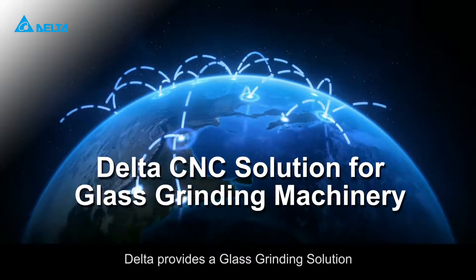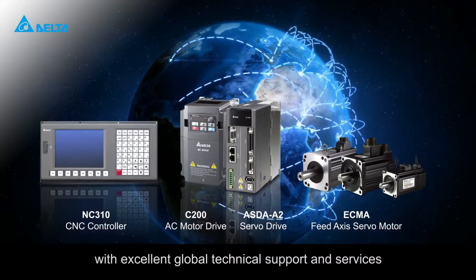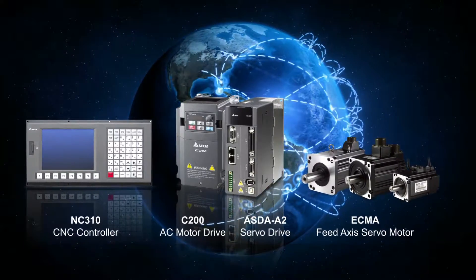Delta provides a glass grinding solution with excellent global technical support and services. Your best CNC choice.